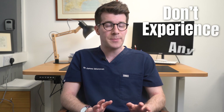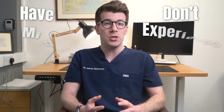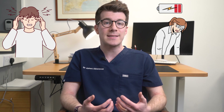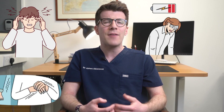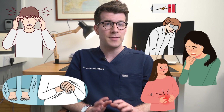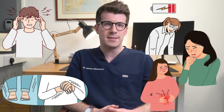Metoprolol, like any medicine, can cause side effects, but many people either don't experience any or only have mild ones which are quite manageable. Usually these side effects get better as your body adjusts to the medicine. Common side effects — which happen in more than one in a hundred people — include headaches, feeling tired, dizzy or weak, having cold hands or feet, feeling sick, and stomach pain. If these bother you or don't go away after a few days, talk to your doctor or pharmacist.